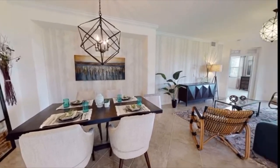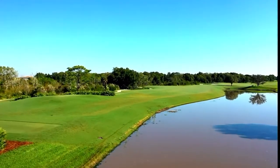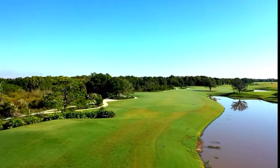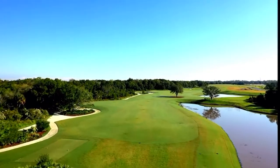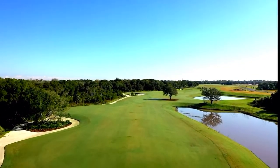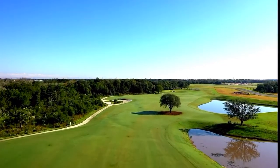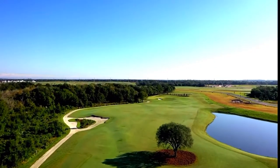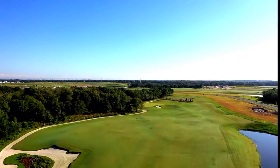So there's quite a wide range of selections here at Lakewood National. We have a 36-hole golf course — it's a championship style, all designed by the Arnold Palmer design team. Both of the golf courses are completely finished. The Commander course was built four and a half years ago and is actually ranked number three in the state. It's incredible.